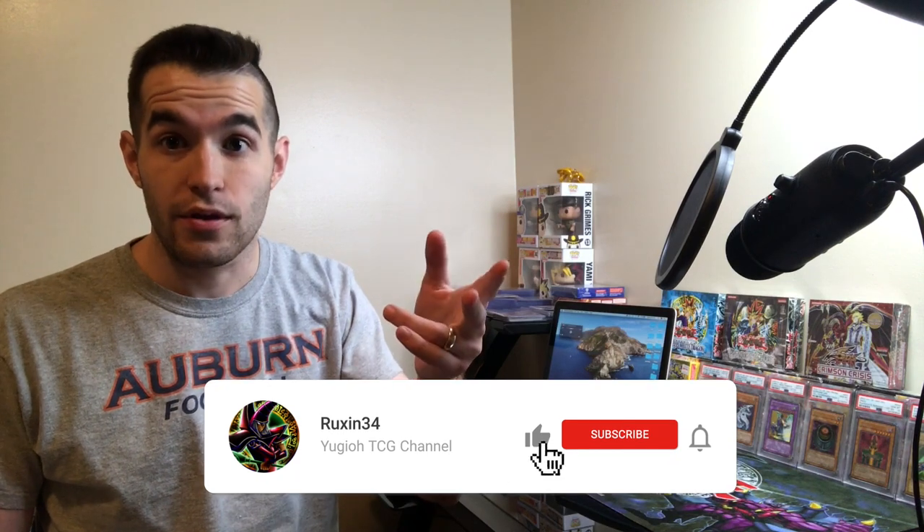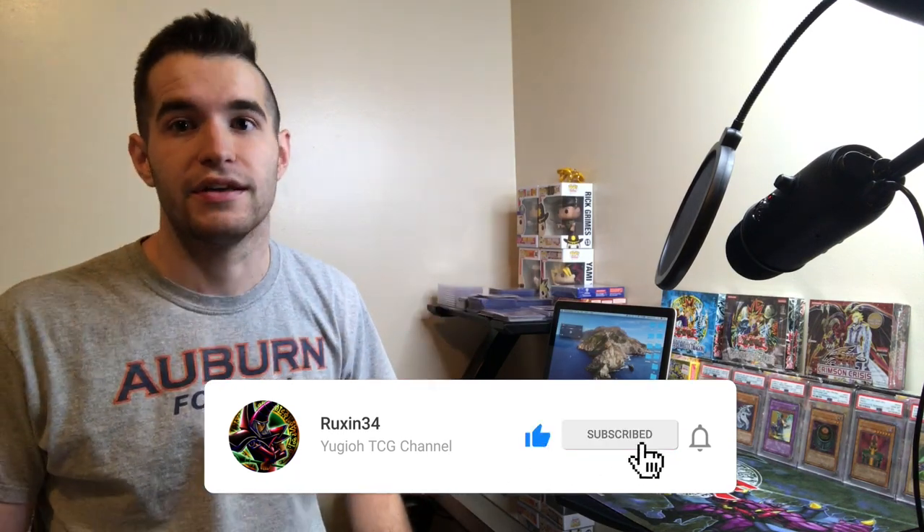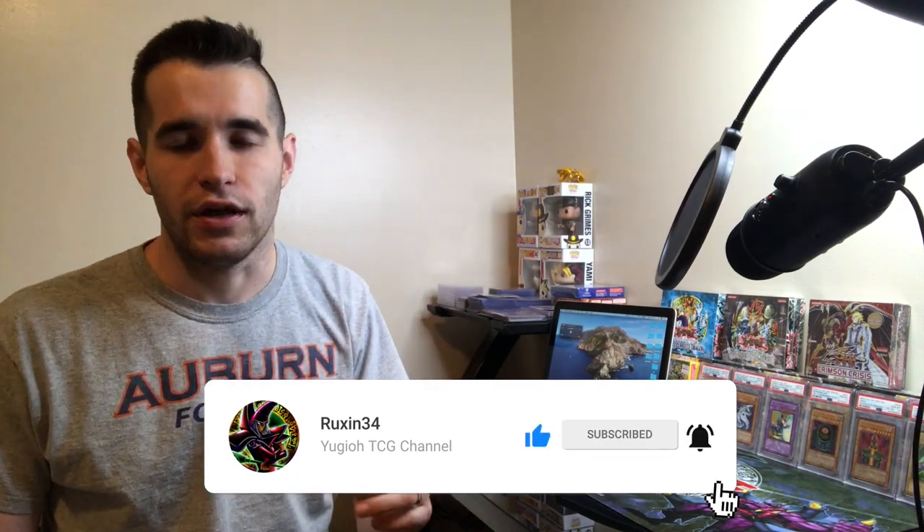Make sure you guys like this video, subscribe, and turn on the notification bell, because there are a lot of people with notifications getting turned off automatically by YouTube apparently. So make sure they're still on if you turned them on, and if you haven't, go ahead and hit them on and you'll get all the notifications from my channel. Let's get into this video.